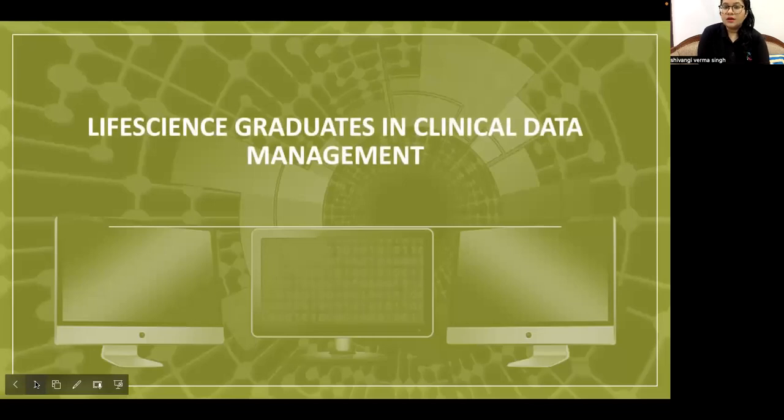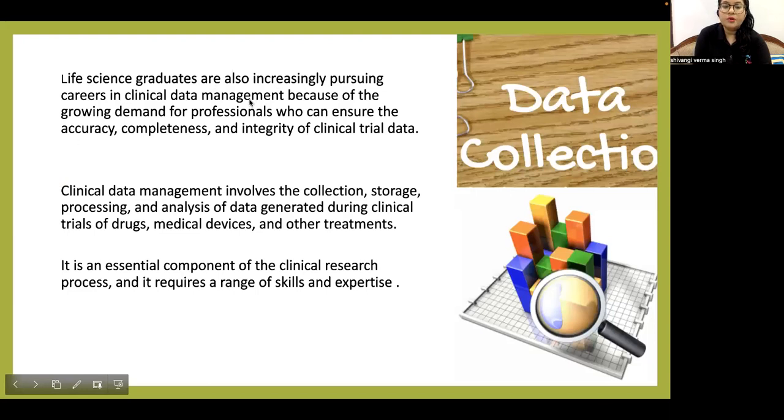Life science graduates are also increasingly pursuing careers in clinical data management. Unlike clinical research, clinical data management does not involve direct patient interaction — the most distinguishing factor — and instead involves dealing primarily with data and software. There is growing demand for professionals who can ensure the accuracy, completeness, and integrity of clinical trial data. Clinical data management involves the collection, storage, processing, and analysis of data generated during clinical trials of drugs, medicines, medical devices, and other treatments.